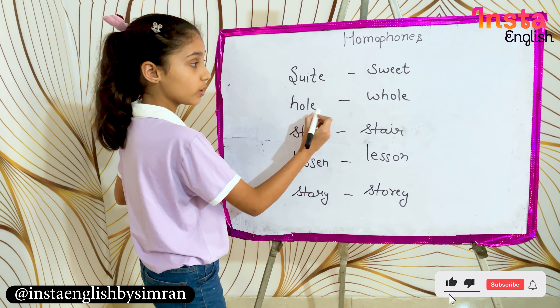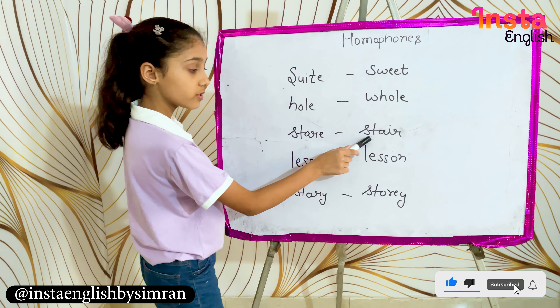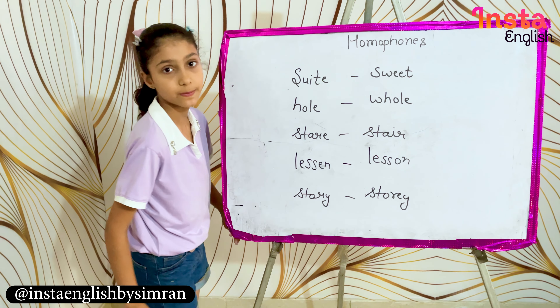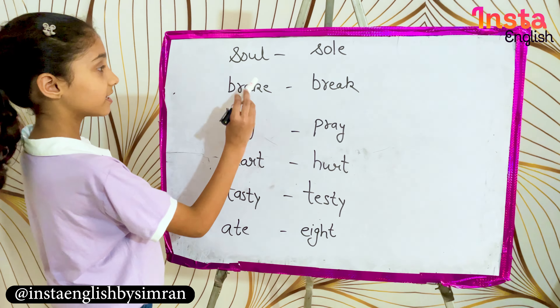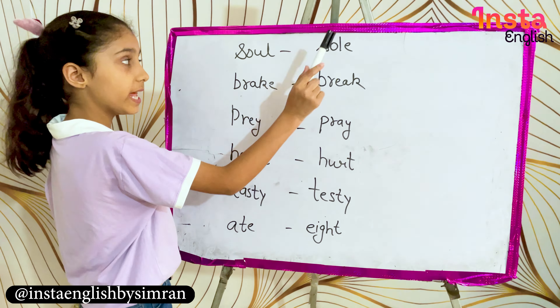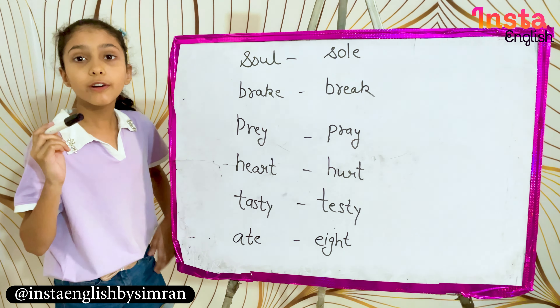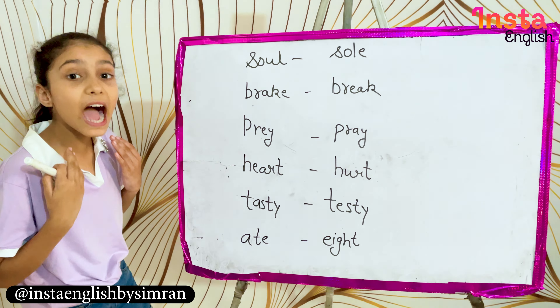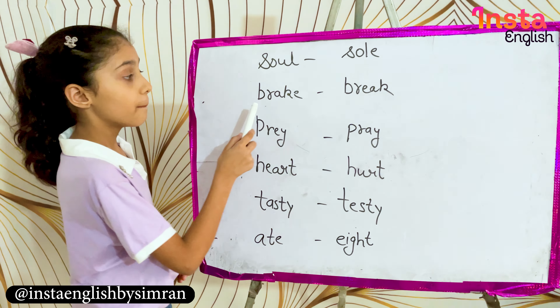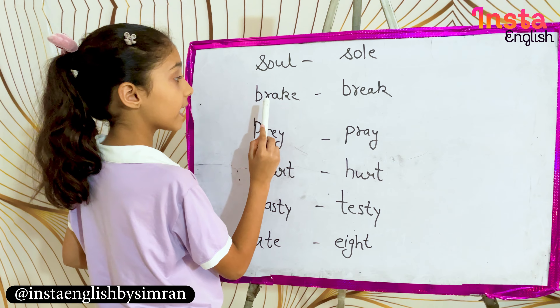So guys, another word is soul — S-O-U-L — which means the spirit or soul inside a person. And sole — S-O-L-E — means the bottom part of a shoe.